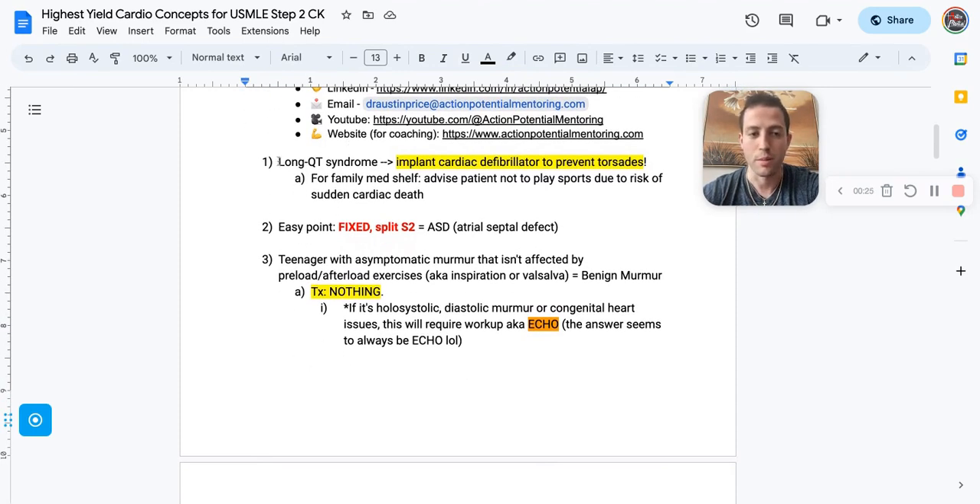First, we're going to talk about Long QT syndrome. The number one thing you want to watch out for is torsades de pointes. What you can do to prevent that is to implant a cardiac defibrillator. For your family med shelf, you need to know that with Long QT syndrome, you have to tell these patients to respectfully avoid contact or high-impact sports due to the risk of sudden cardiac death — you don't want their catecholamines to shoot up.